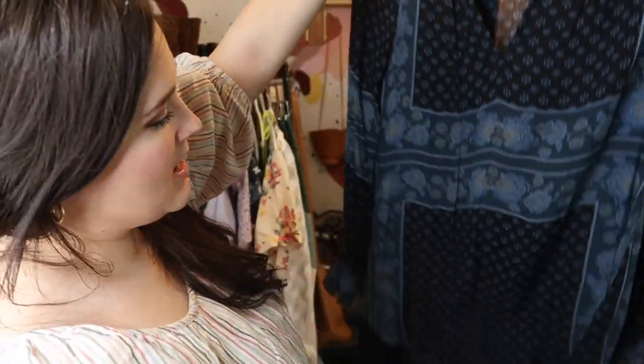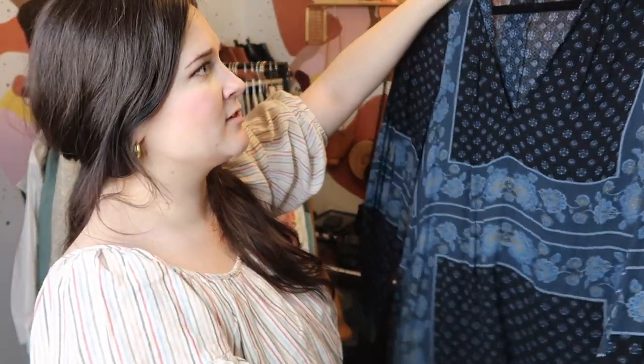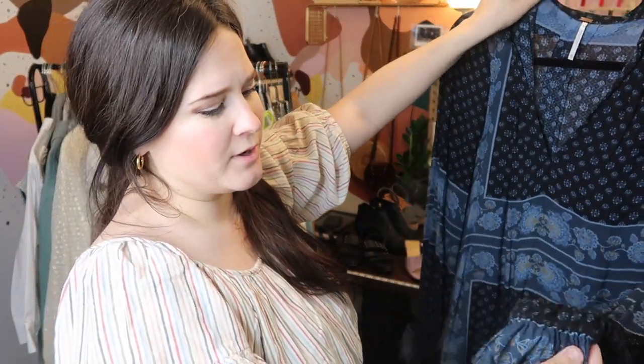Another Free People piece from the same thrift shop — probably from the same person who donated. It's a dark navy long sleeve tunic. I'll probably just send this one into ThredUp as well.